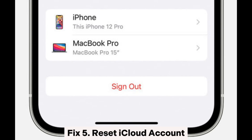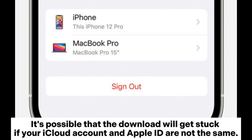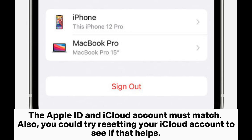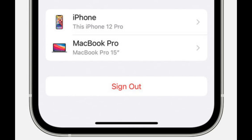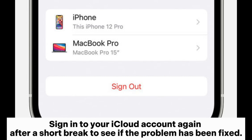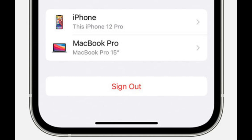Fix 5: Reset iCloud account. It's possible that the download will get stuck if your iCloud account and Apple ID are not the same — the Apple ID and iCloud account must match. You could also try resetting your iCloud account to see if that helps. Go to Settings > Apple ID > iCloud, scroll down to tap on the sign out button, then sign into your iCloud account again after a short break to see if the problem has been fixed.